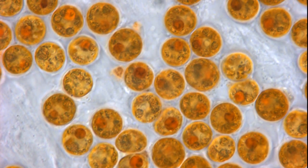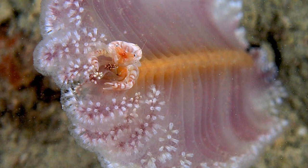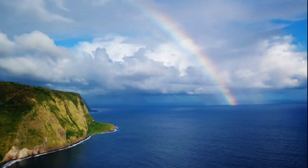Some species harbor zooxanthellae or provide shelter for small marine animals. They are threatened by bottom trawling.